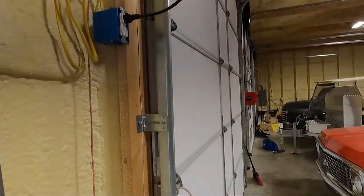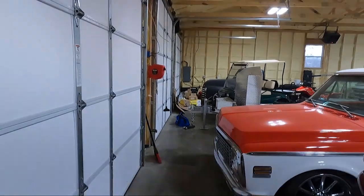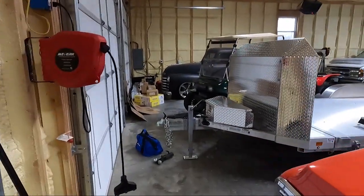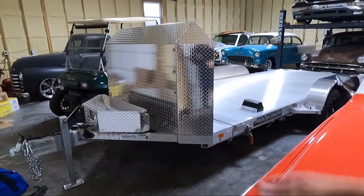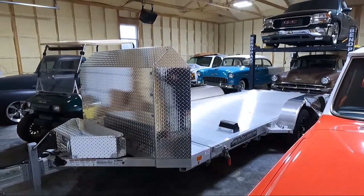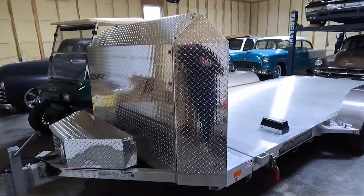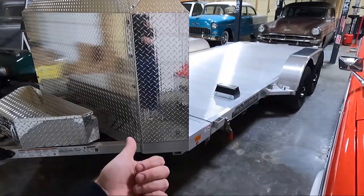That one's going away. We got this new one. Let's go take a look at it and talk about some of the stuff that I really, really like about it because there's several things. I believe it's a 2021 — I know it's a 2020 or 2021, so it's only about a year old. It is an Aluma 18-foot. Obviously right off the bat, you notice that is an aluminum trailer.